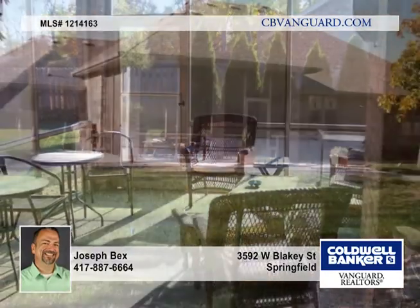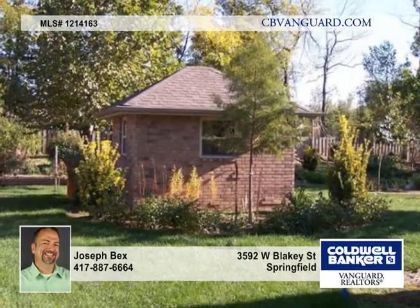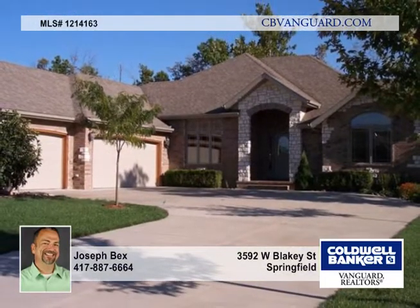From the kitchen, step into your own oasis of an oversized screen patio with adjoining sun patio and grill area overlooking the beautiful yard and gardens, including a deluxe all brick garden shed. Come make this house your home.